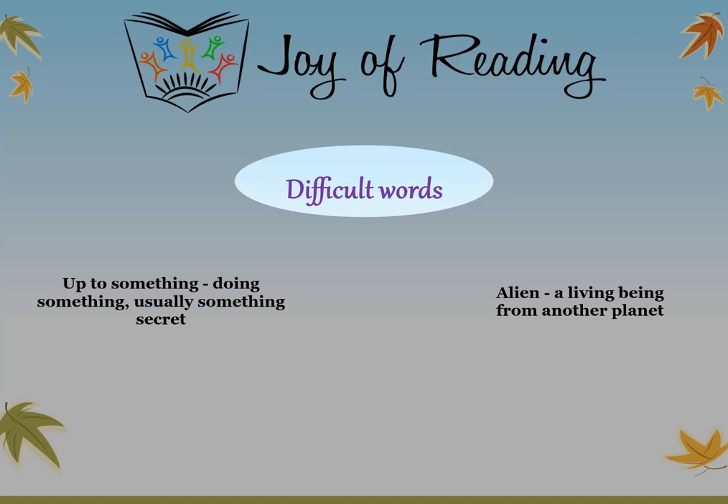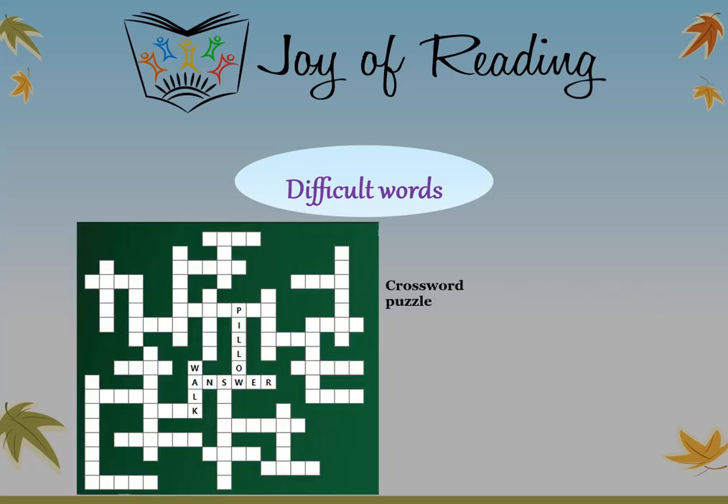The difficult words in this story are: 'up to something' — doing something, usually something secret. 'Alien' — a living being from another planet. 'Crossword puzzle' — a word game with crisscross white squares that you have to fill with words, and you are given some hints to guess the words.